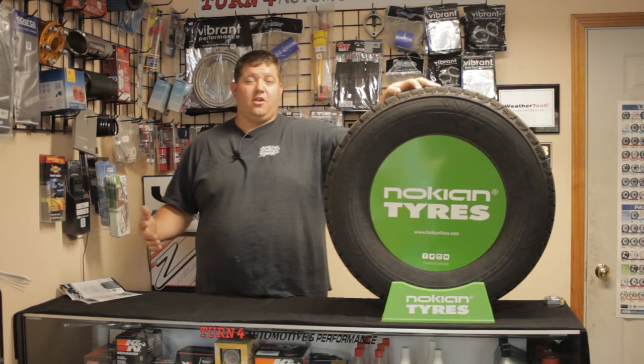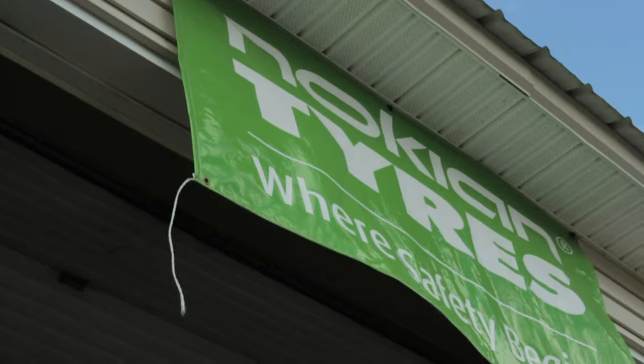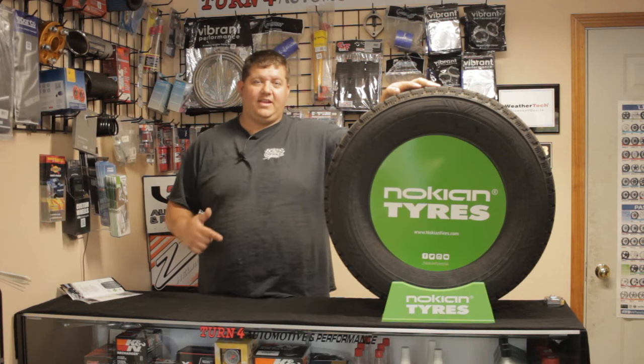We have been a Nokian tire dealer for just over a year now. Nokian tires — the people that invented the snow tire — these things are top of the line. Today we're going with another truck tire, the Nokian Rotiva AT.